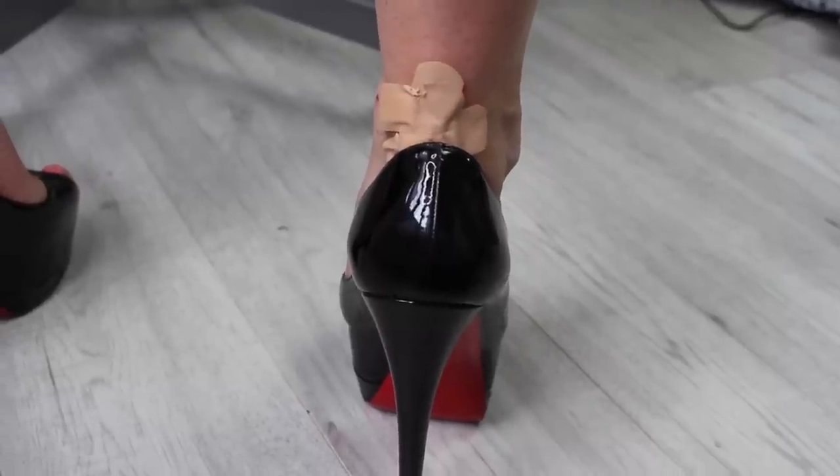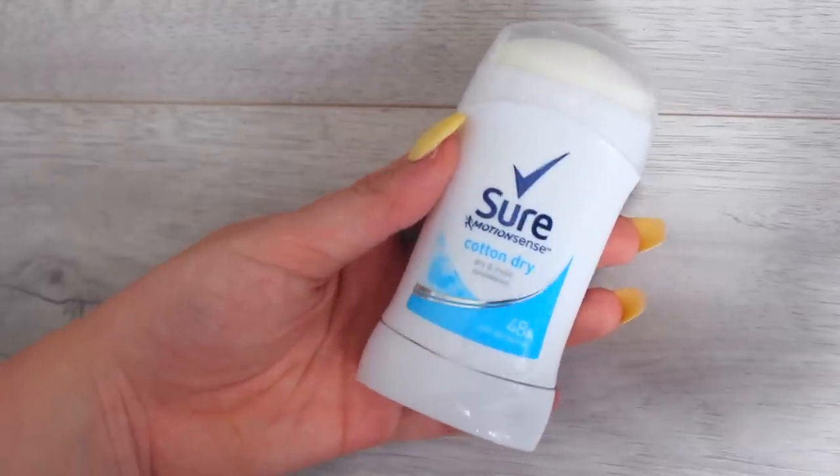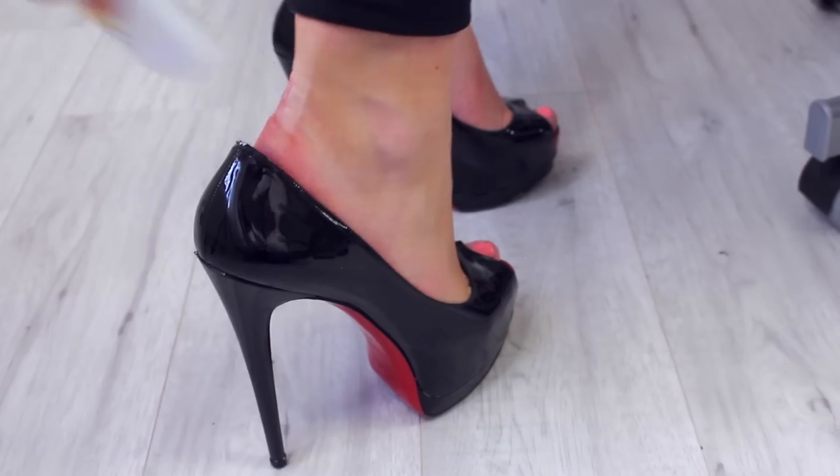What's the point in having nice heels if you're just in pain with blisters hanging out the back of them? To avoid this, get some roll-on deodorant like this one and rub it on the back of your heel. You will literally feel no pain.